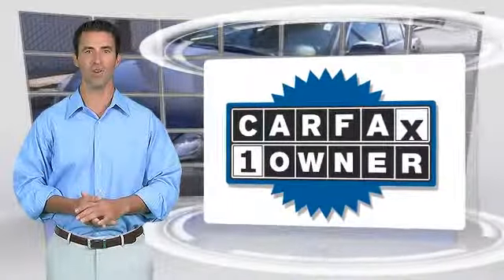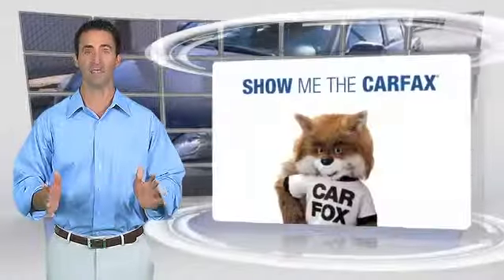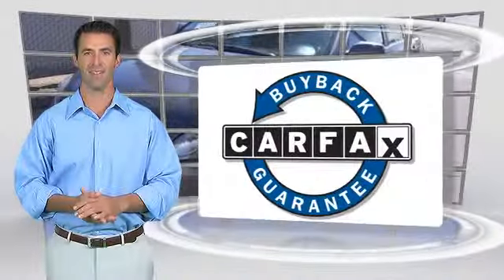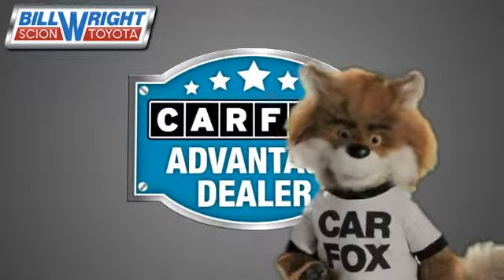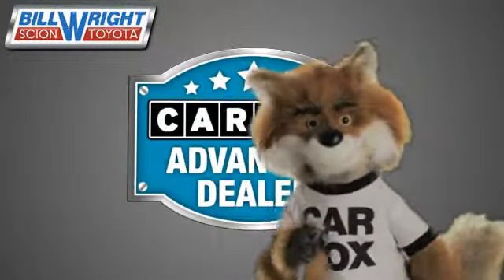This is a one-owner vehicle with a Carfax Vehicle History Report. Be sure to find a complimentary copy of this report online or contact the dealership. This vehicle qualifies for the Carfax Buy Back Guarantee. Just say 'show me the Carfax' at Bill Wright Toyota, a Carfax Advantage dealer.